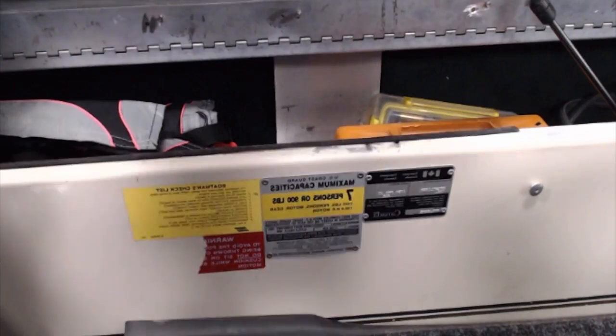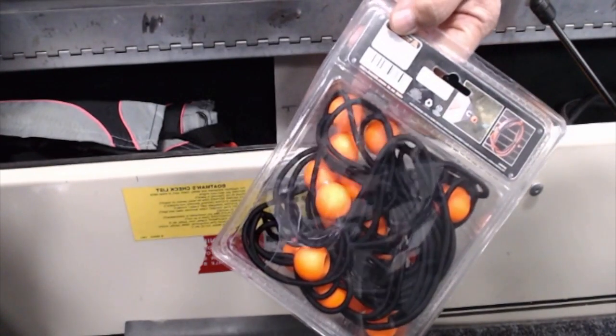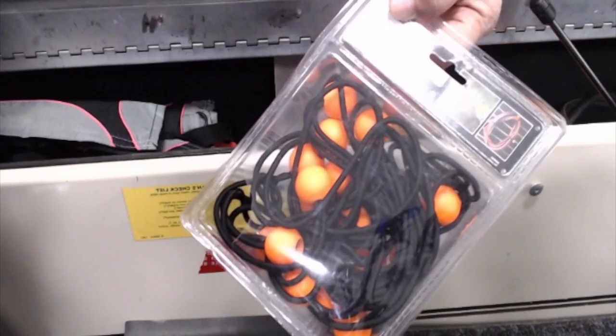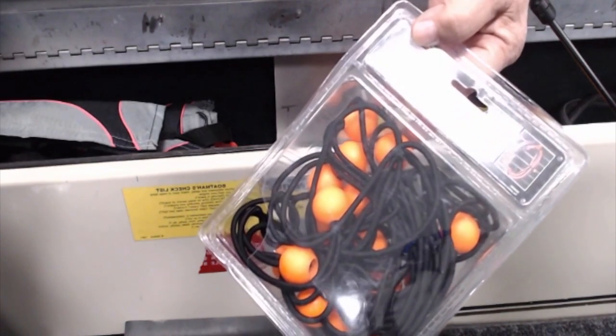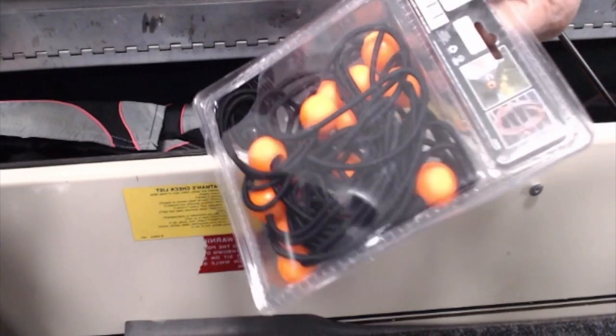Another little item that I carry — I carry extra bungee cords. You never know when you want to tighten something up or snug something up. I have a number of bungee cords used in the boat, but I carry spares.